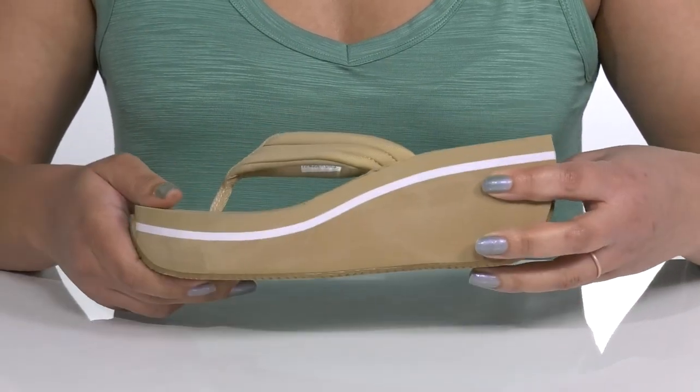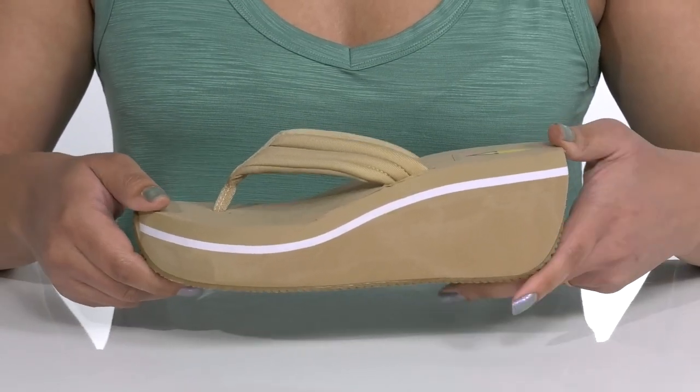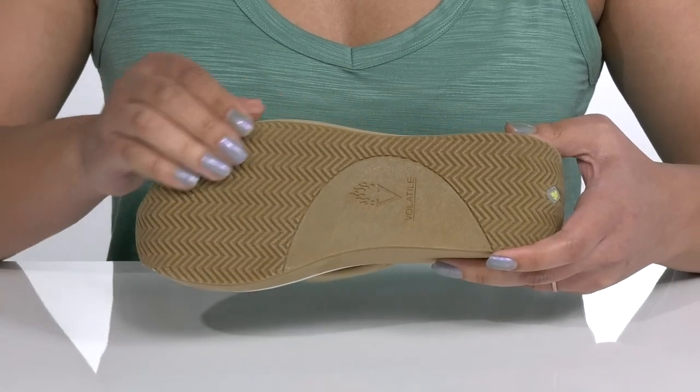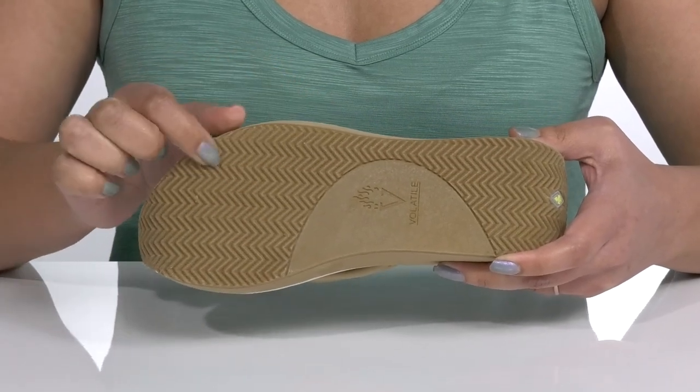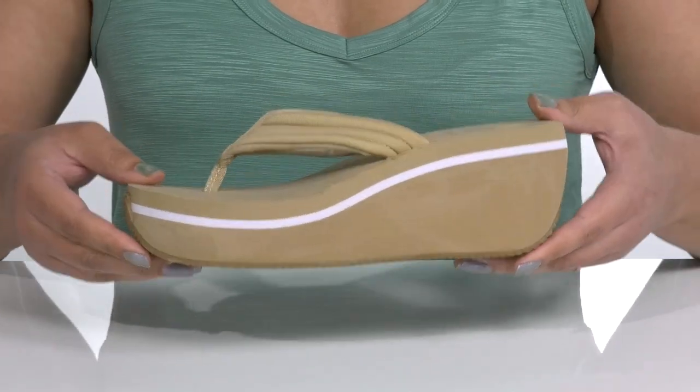The midsole has a contrasting striping detail for added flair, and it's all on top of a durable textile and synthetic outsole that has a textured herringbone tread for traction and grip. Wear these with a cute pair of blue jean shorts.